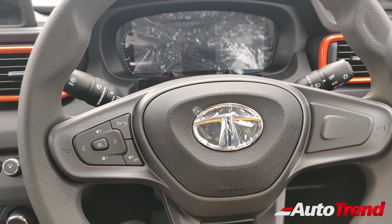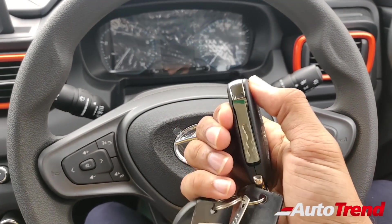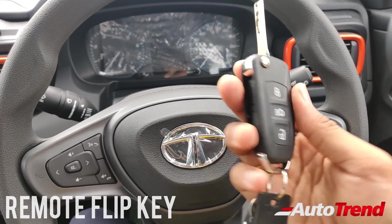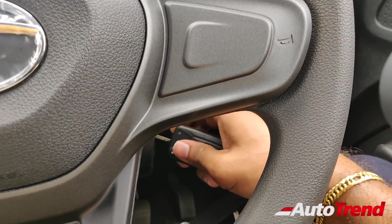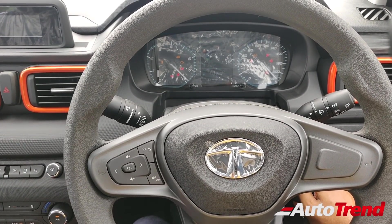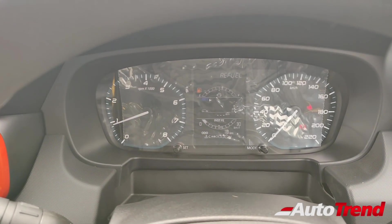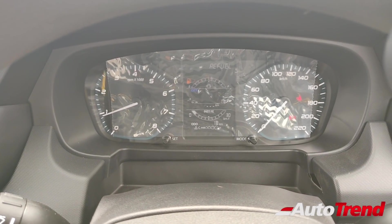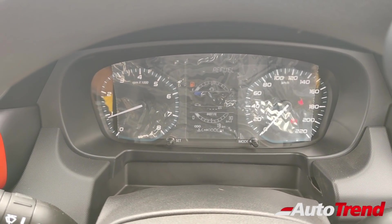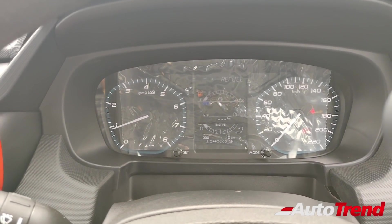Let me just turn on the car — this here is the flip key which is available as standard from this Adventure variant of the Tata Punch. Turning on, this you can see is the non-digital monochrome instrument cluster available as standard except for the top spec Creative variant of the Tata Punch. This is exactly the same unit as seen on the Tata Altroz lower spec variants as well.